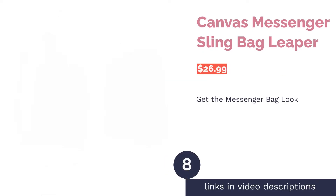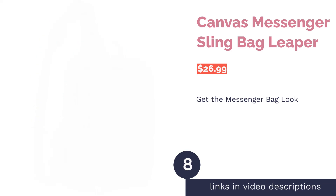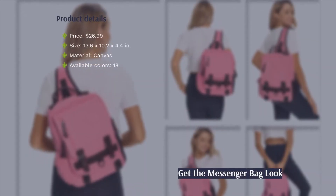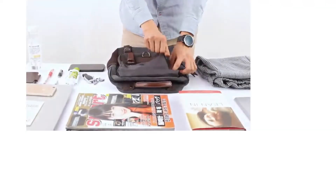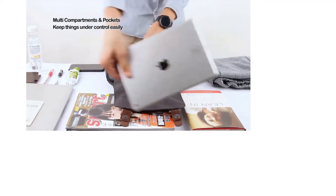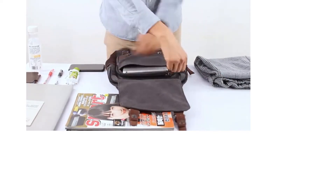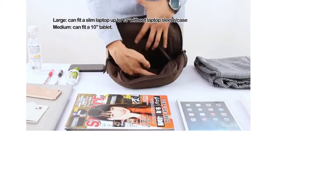The next product is the Leaper Canvas Messenger Sling Bag. With a medium and large size to choose from, this bag is great for college textbooks as well as traveling. It's made from a sturdy canvas material and has pockets inside, on the flap, and on the sides to keep things organized. The main compartment can fit a slim laptop up to 13 inches. Carry it using the handle at the top, use the adjustable strap to sling it over either shoulder, or wear it as a crossbody bag.